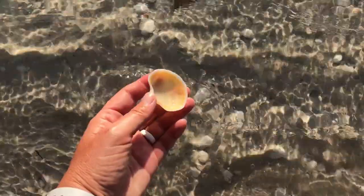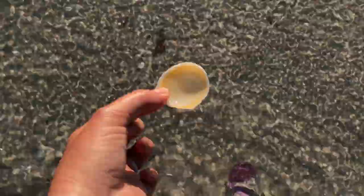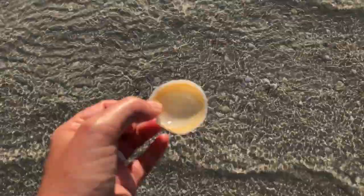Beautiful evening. Buttercup! I love buttercups. I love being with some buttercups. Look at the beautiful yellow on the inside of that one. That is beautiful!